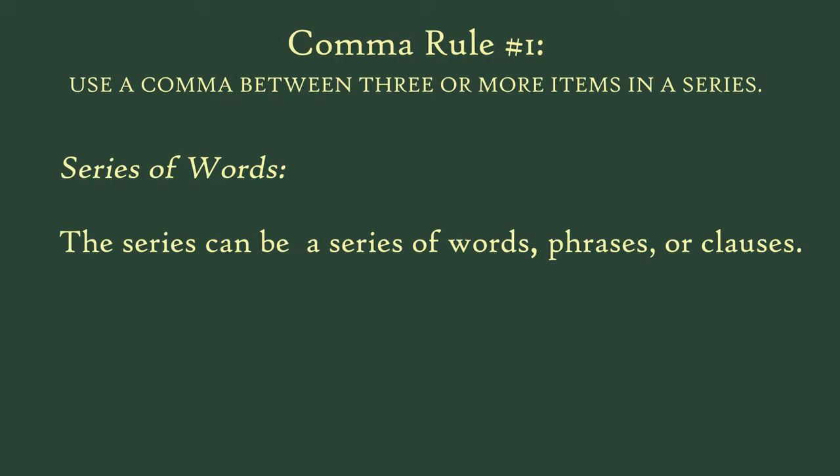The first comma rule is to use a comma between each item in a series. A series is a group of three or more items having the same form and function in a sentence. The series can be a series of words, phrases, or clauses. That thing I just said was a series of words — see how you separate each with a comma? There is some debate around the last comma; it's called the Oxford comma. Use it, don't use it, ask your teacher, or just be consistent. I personally am a fan of the Oxford comma. I was convinced that sometimes it actually changes the meaning of a sentence if it's omitted.